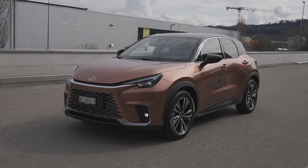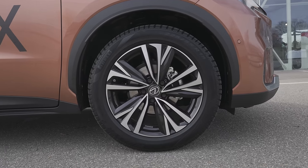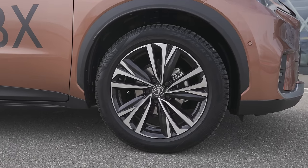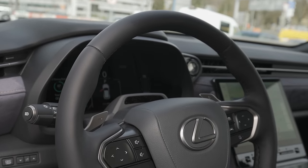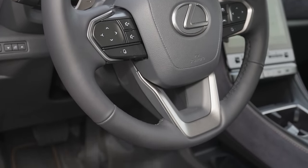The brand new Lexus LBX 2024 is right here. In this video we will do the test drive and I will give you all the information about how it is to drive this brand new LBX.